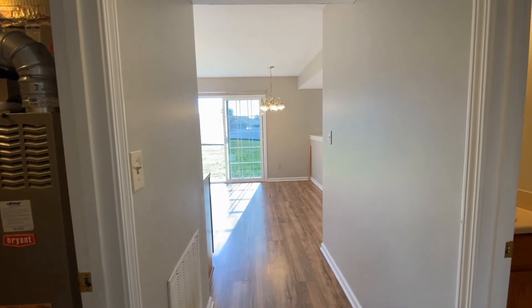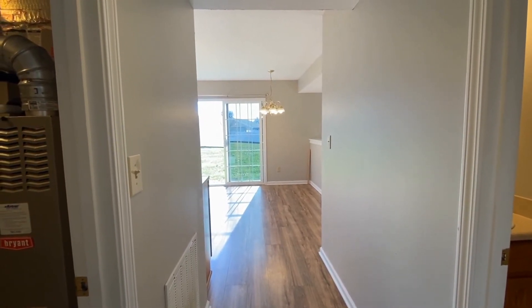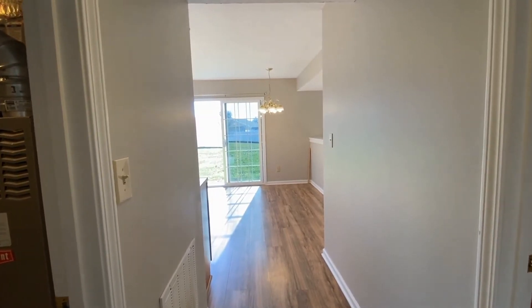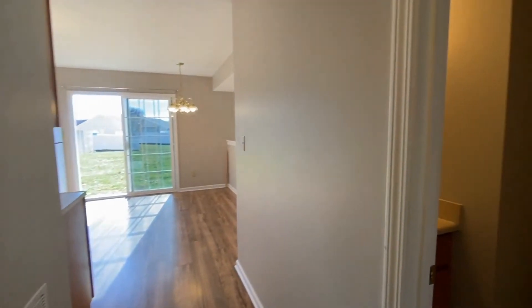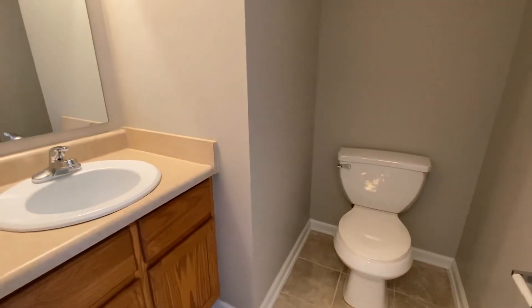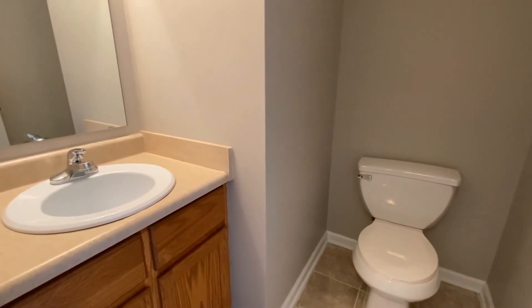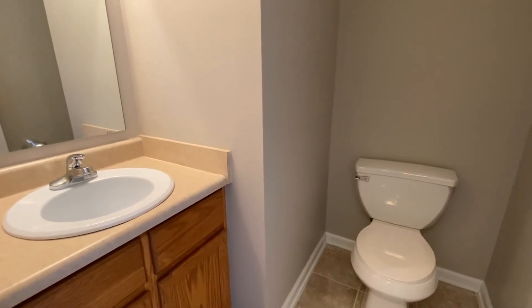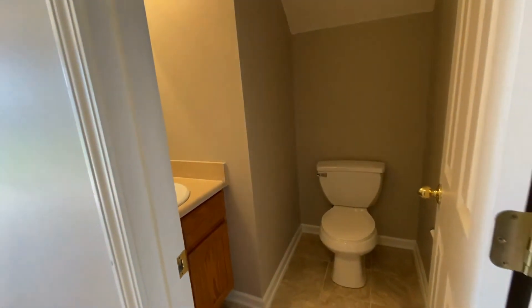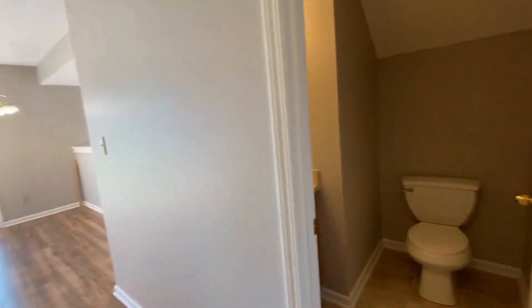I'm standing in the hallway with the door from the garage just to my back and looking in towards the kitchen. Right here to the right would be our half bath. This house is a two and a half bath, and this is your half bathroom, which is located near the kitchen on the main level.